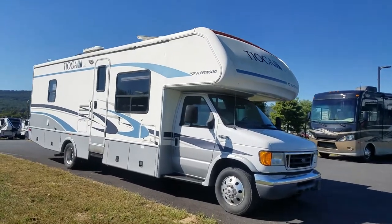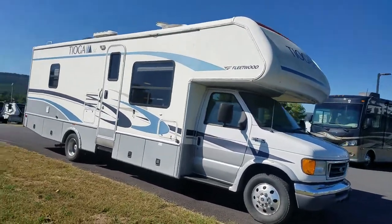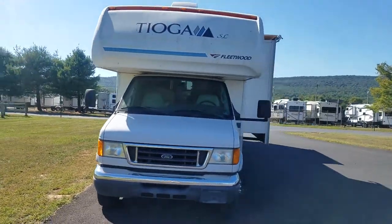Hey folks, this is Alex the eBay guy here with a Fleetwood Tioga. Overall this motorhome is in really good shape — it's a Tioga SL.